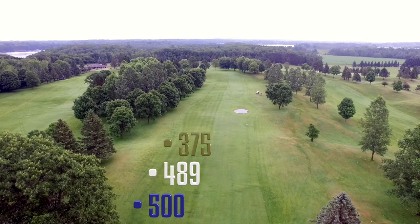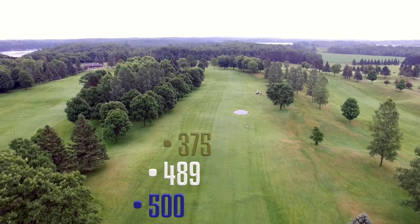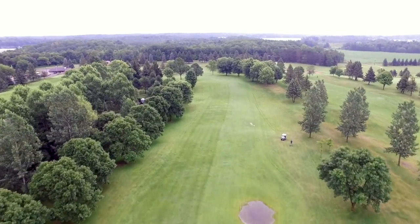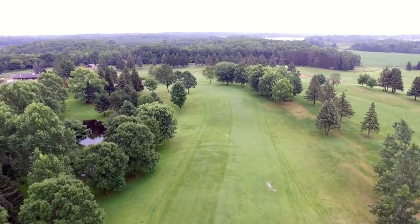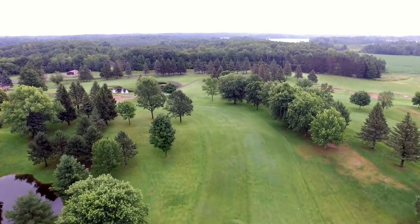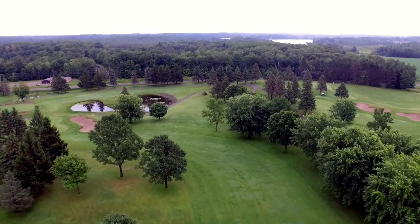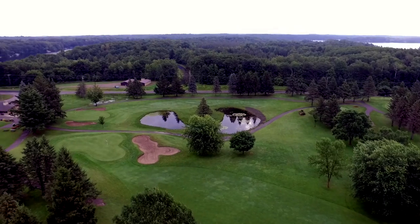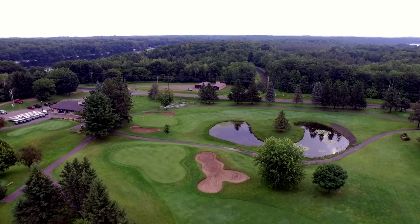You'll finish your day with a long par five. The eighteenth goes straight for four hundred yards before taking a sharp left at a hilltop. Big hitters can take a chance by cutting the corner but need to keep their drives on the right side of the fairway to have a shot. A bunker on the right side of the green discourages that attempt.